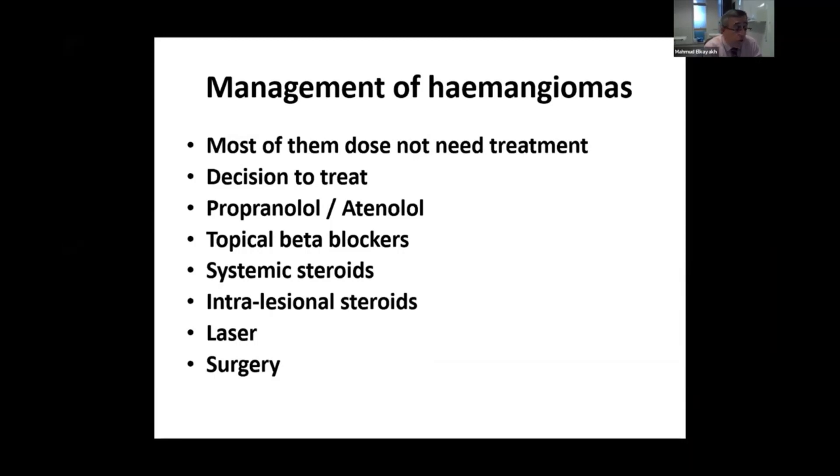Most hemangiomas, especially the small ones and those that are not affecting the face, perianal area, perineum, and lower spine, do not need treatment as they usually settle down.